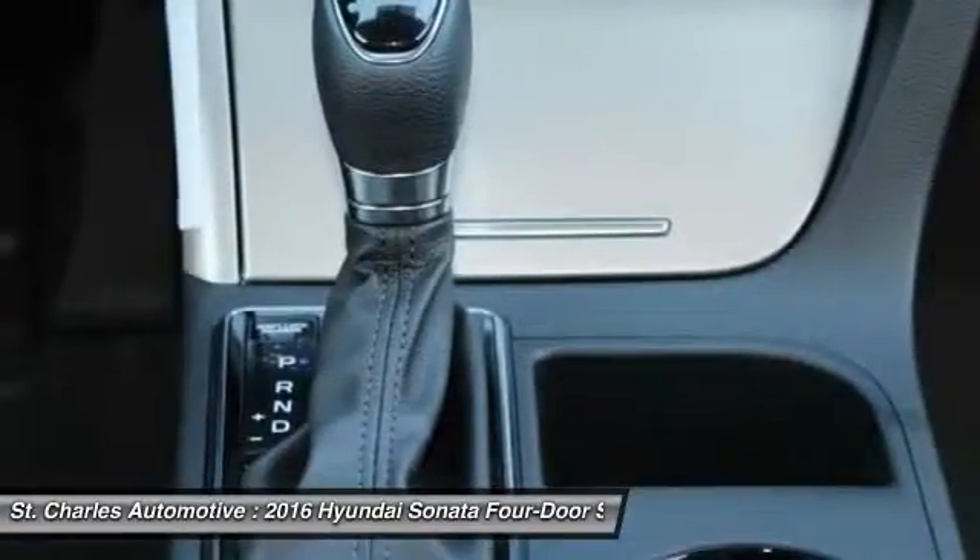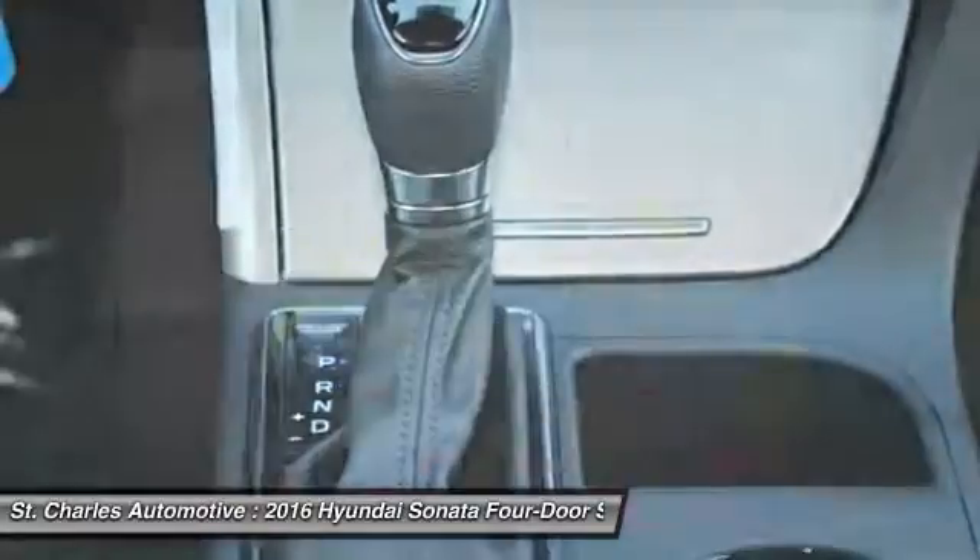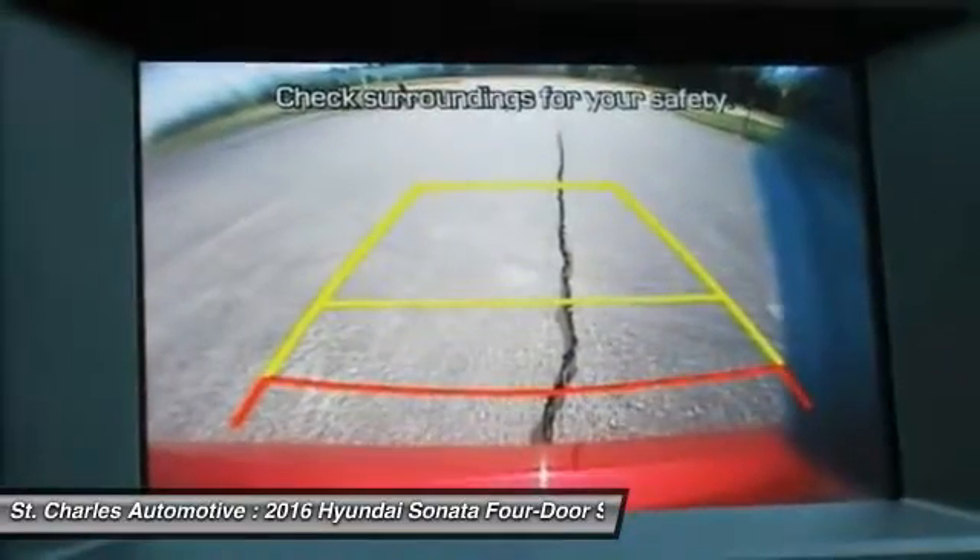Traction control, Bluetooth, driver airbag, adjustable steering wheel, and power steering.